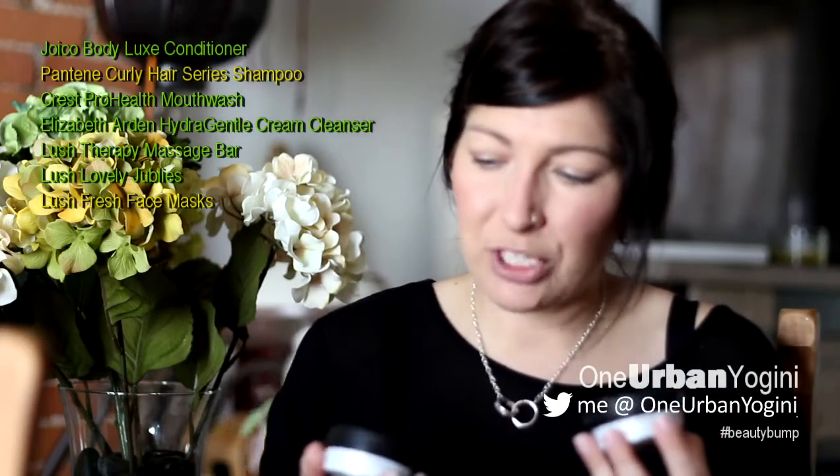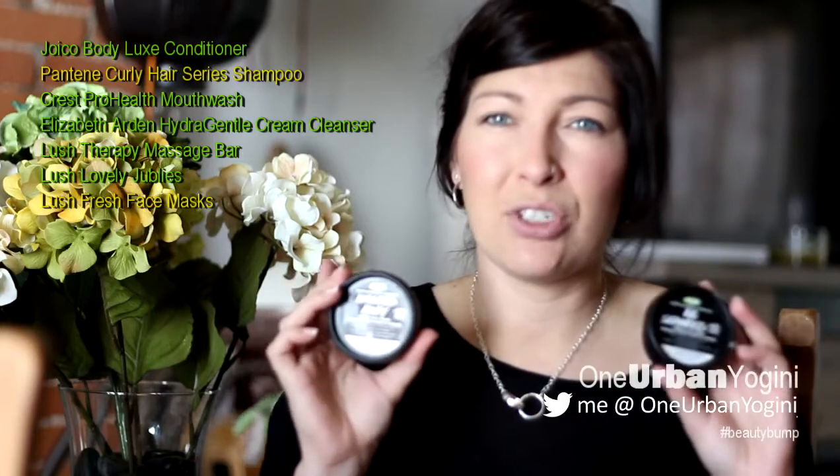Next, I have two Lush fresh face masks. I have a bit of a love-hate relationship with these. I love what they do and what they're all about. When you go into the Lush store, you can see all their fresh products in bowls. The problem is I'd like to say I do a face mask once a week, but sometimes I'll skip a few weeks. With these being fresh face masks, they go bad very quickly — there are no preservatives whatsoever.